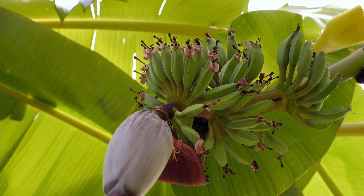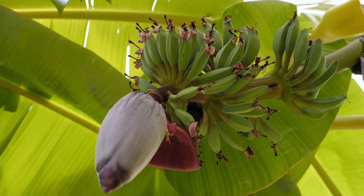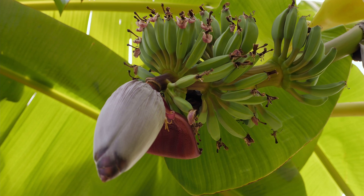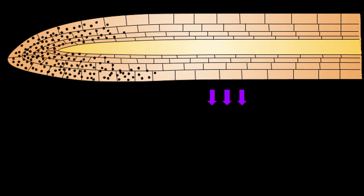Nope. The reason bananas are curved has everything to do with how they grow, and a little thing called negative geotropism. Try saying that five times fast.